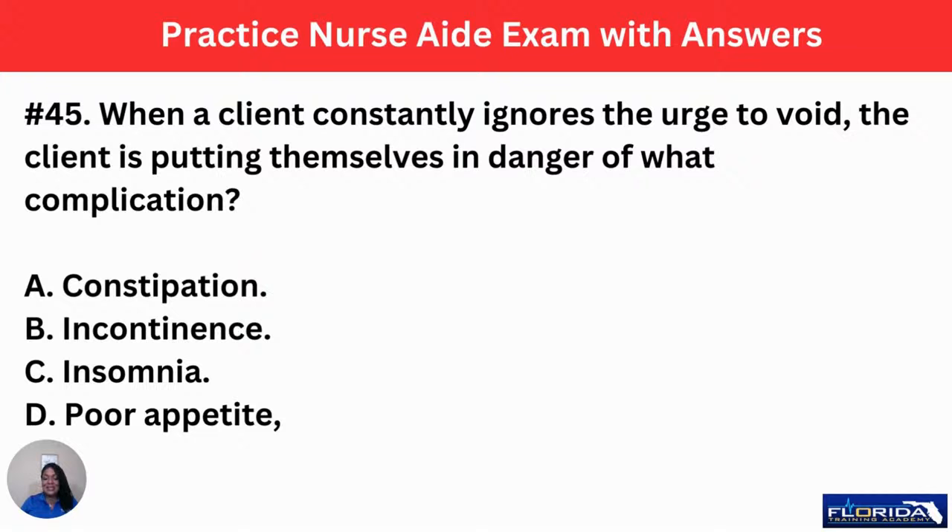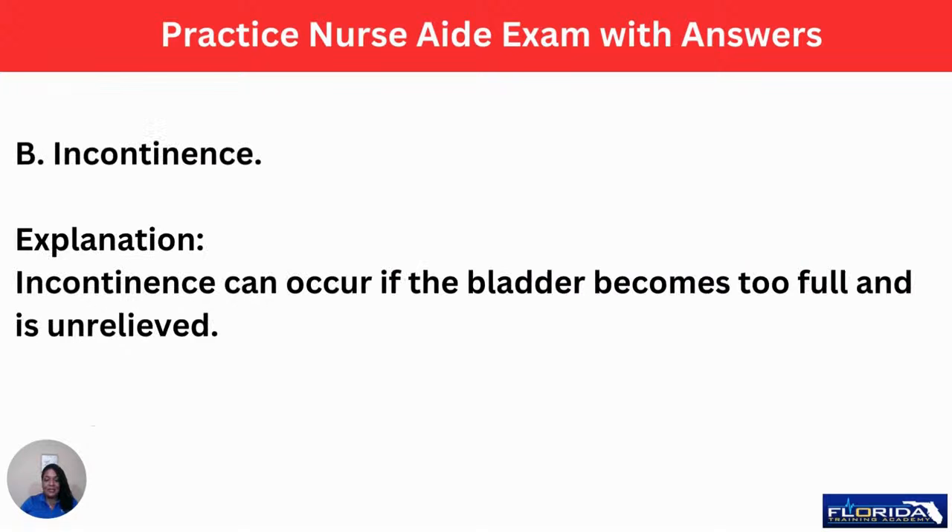Number 45: when a client consistently ignores the urge to void, the client is putting themselves in danger of which complication? A, constipation. B, incontinence. C, insomnia. Or D, poor appetite. Think about the nursing bladder — nurses are always busy and rarely go to the bathroom. Because they're not voiding or emptying their bladder, they may become incontinent over time. Incontinence is when they are wetting themselves. Incontinence can occur if the bladder becomes too full or is unrelieved.